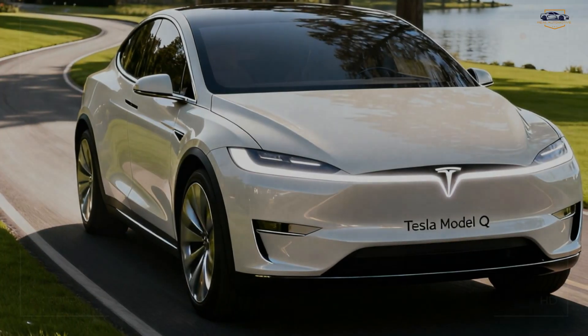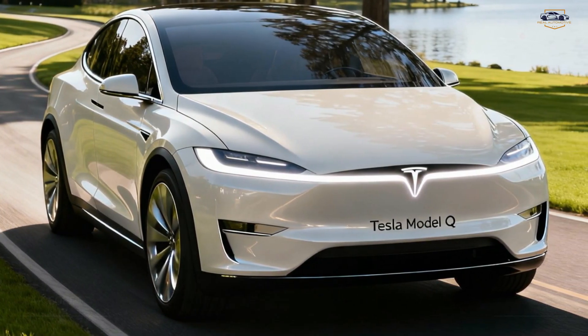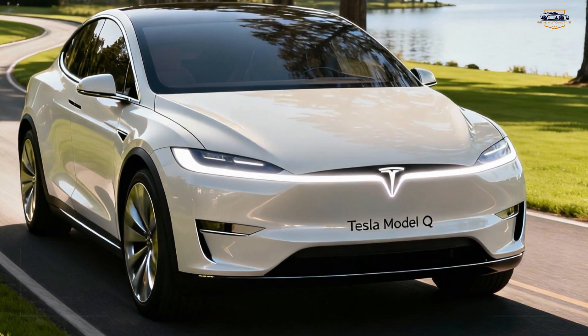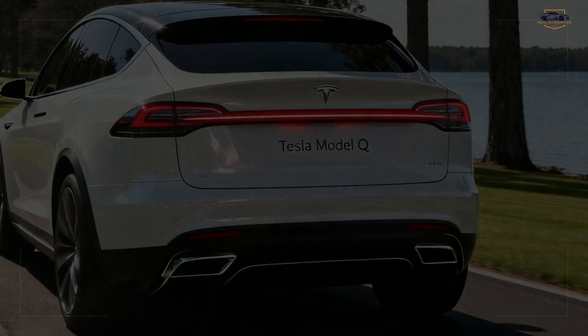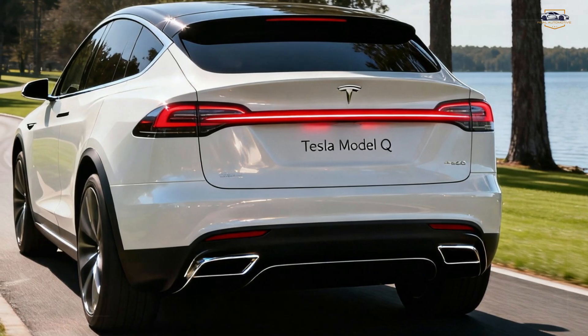So, what do you think? Is the 2026 Tesla Model Q the EV that changes transportation forever? Could this become the world's best-selling electric car? Tell me in the comments below — would you buy it?